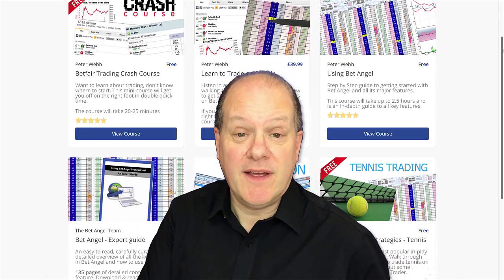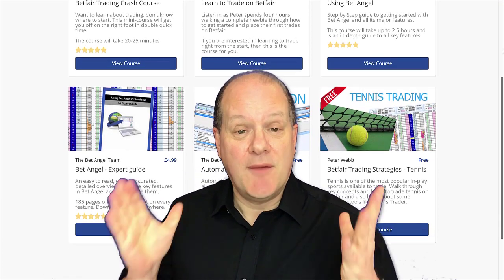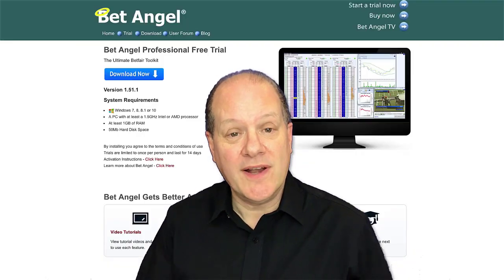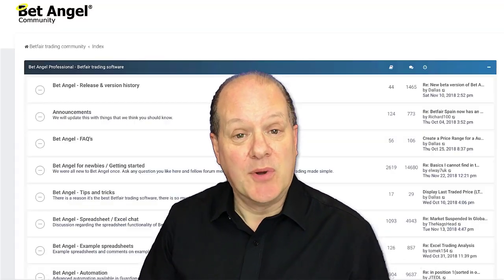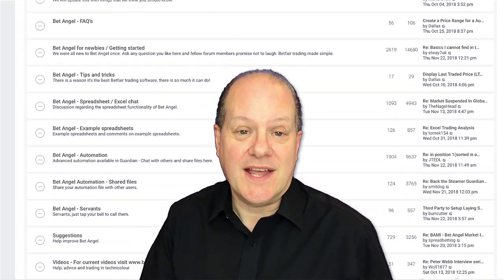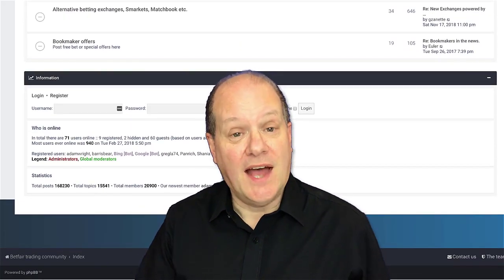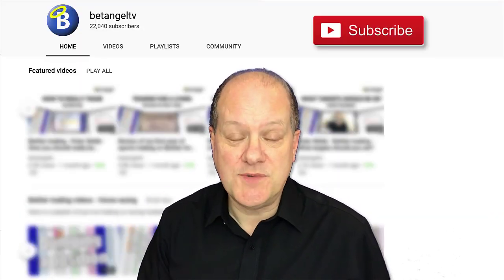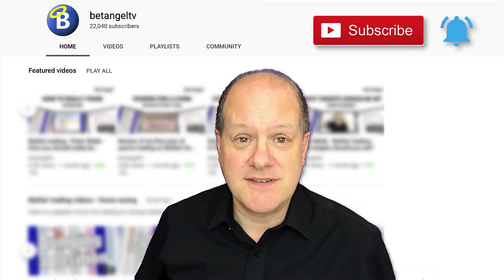If you're interested in learning to trade on Betfair, visit the BetAngel Academy where you have detailed structured Betfair trading courses, or visit our website where you can download a free trial of BetAngel Professional. Also visit the forum for detailed images, examples and downloadable files, and don't forget to subscribe to our YouTube channel and click the bell icon for notifications of new videos.